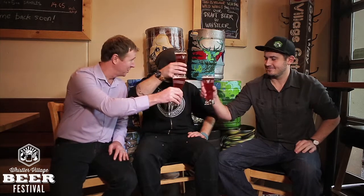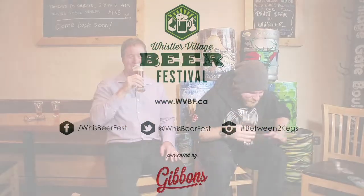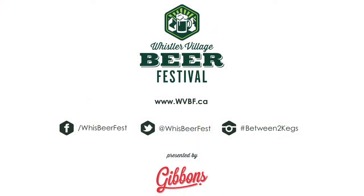This has been another episode of Between Two Cakes for the Whistler Village Beer Festival. Thank you Whistler Brewing, Colin and Matt, for the early morning hospitality. Cheers! We've got to go back to work. Cheers.